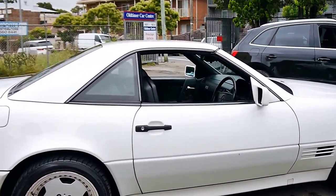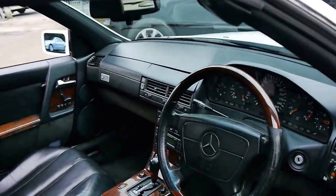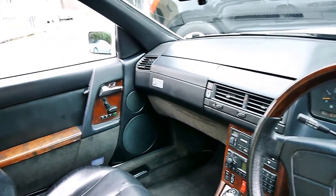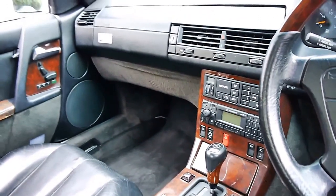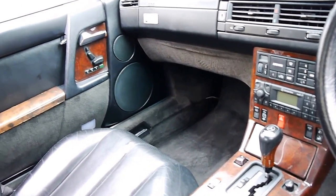This car's got three keys to it in total, which is great, and there are some receipts for the servicing it's had done in Mossman. The car's just come in to us and it still needs a detail. It's got the newer climate control, the very reliable four-speed automatic transmission, and the newer Mercedes radio.